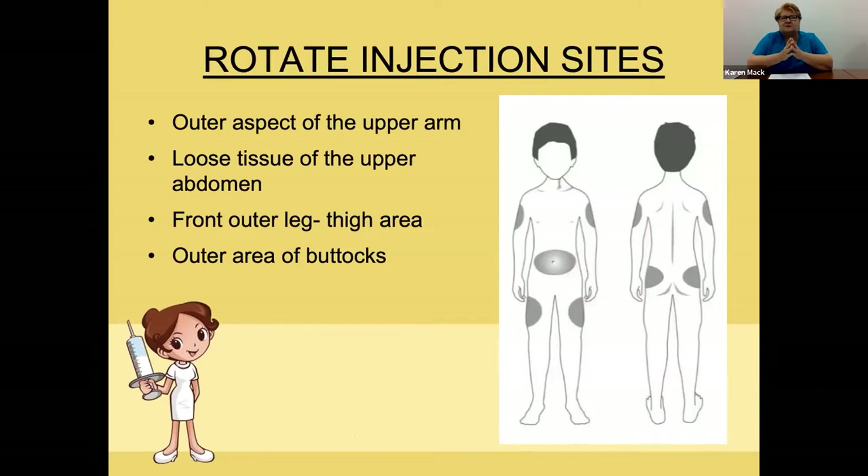Rotating injection sites is very important. I'll show you some slides with problems that can occur if you inject in the same area. You've got lots of spots: the arms, the area around your belly button and abdomen, your legs, your thigh areas, and your outer buttocks area.